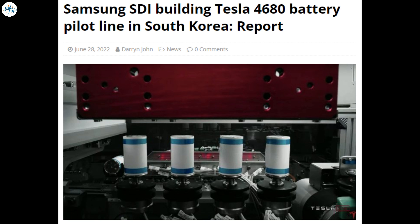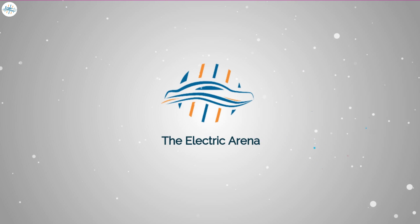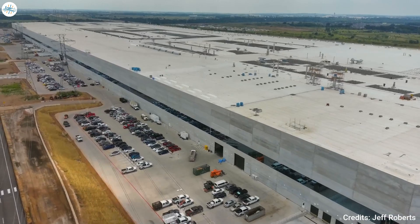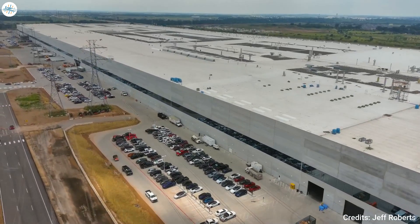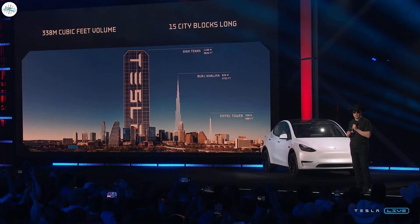Tesla's Gigafactory Texas is already a gigantic building. During the Cyber Rodeo, CEO Elon Musk pointed out that the existing Giga Texas facility is already larger than any building in the world if it were put on its side — as Musk noted, it is 15 city blocks long. But despite its massive size, Giga Texas only consumes a small fraction of the land Tesla acquired in Texas.